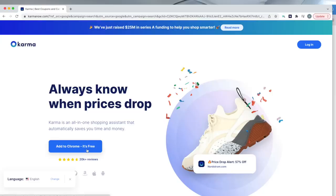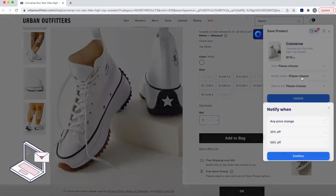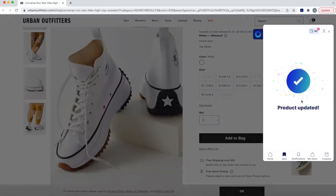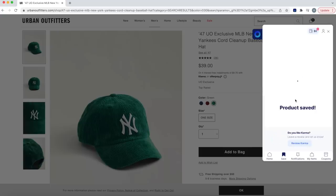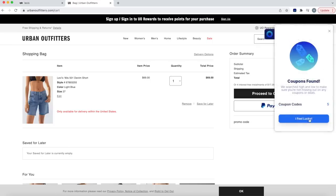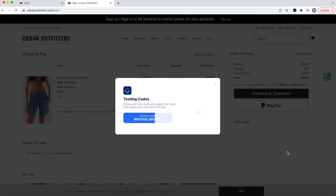Karma is actually a free Chrome extension and app, and I like to think of it as your own personal shopping buddy. Karma enables you to save an item you've been eyeing and then notifies you when it goes on sale. They have over 50,000 stores and you can organize things into lists, splitting your shopping up into categories. Karma also has an amazing function where it can find you a discount code and automatically apply the best coupon code at checkout.